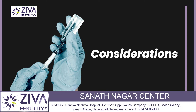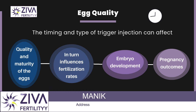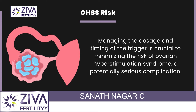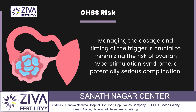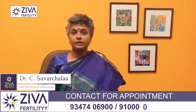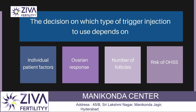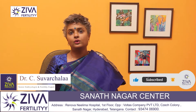What are the considerations? Egg quality is very important — the timing and type of trigger injection can affect the quality and maturity of the eggs, which in turn influences fertilization rate, embryo development, and pregnancy outcomes. We also have to look at OHSS risk; managing the dosage and timing of the trigger is very critical to minimize this serious complication. The decision on which type of trigger to use depends on individual patient factors including ovarian response, number of follicles, and the risk of OHSS.